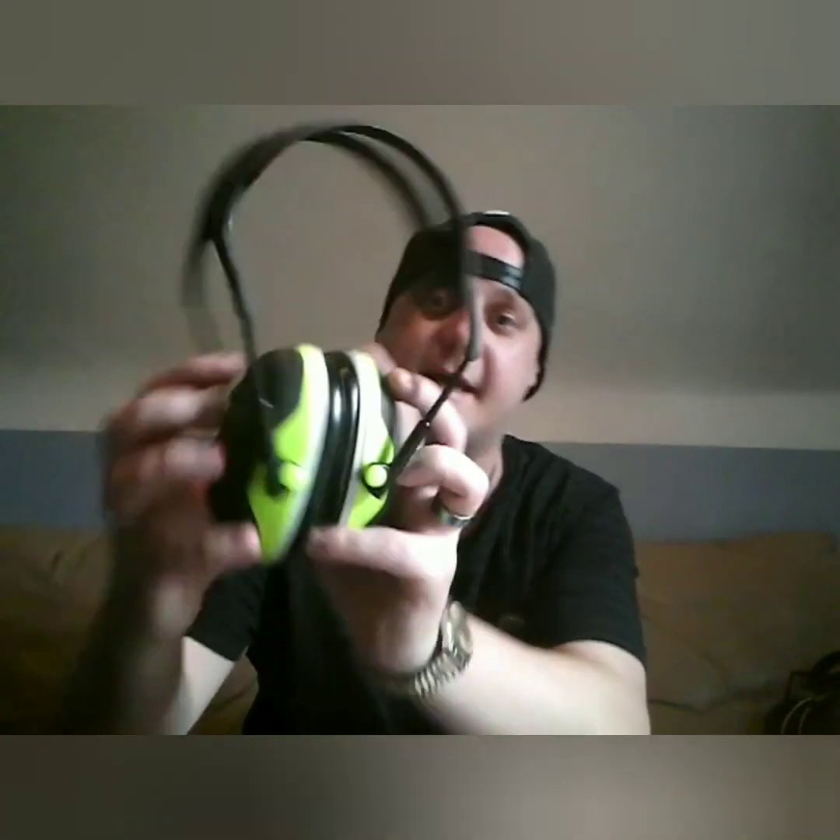My first line of choice for over-the-head are the Peltor X4As. Decibel rating of 27, flexible, fit over the head nicely. They block out refrigerator sounds and some outside sounds. If I double up with earplugs and go on my walk, I'm good to go.